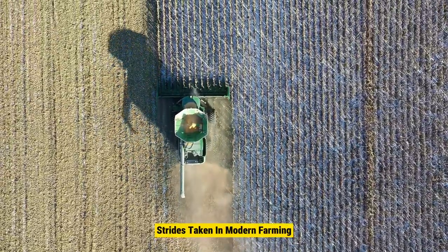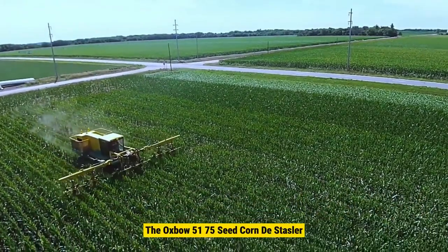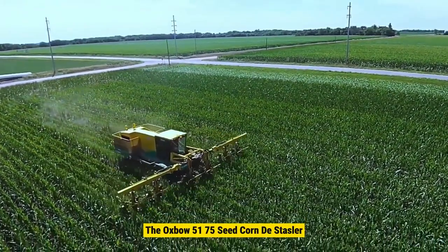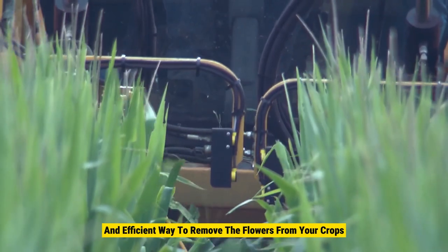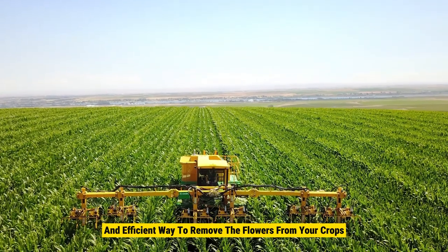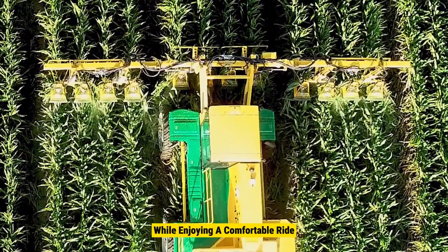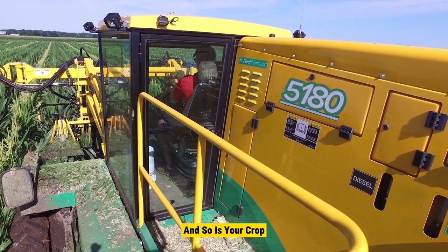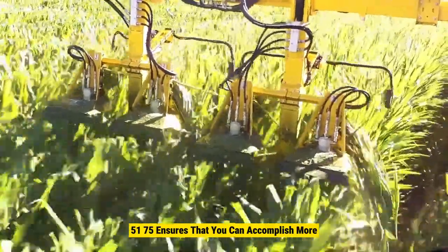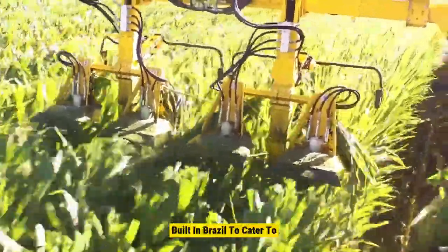Number 10: Oxbow 5175 Detasseler. The Oxbow 5175 seed corn detasseler is specifically designed for the Brazilian market, providing a convenient and efficient way to remove the flowers from your crops. It allows you to do this task quickly and accurately while enjoying a comfortable ride. Your time is precious and so is your crop — the 5175 ensures you can accomplish more and maximize the yield from each acre you farm.